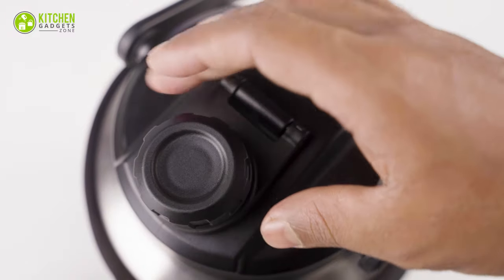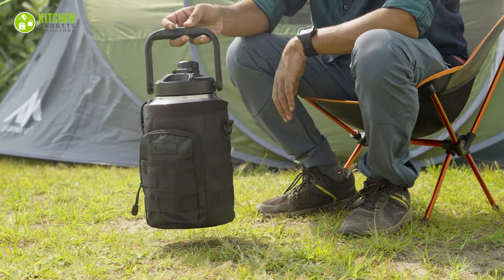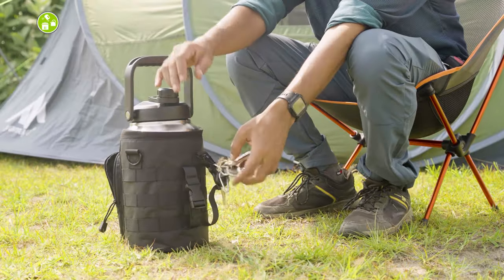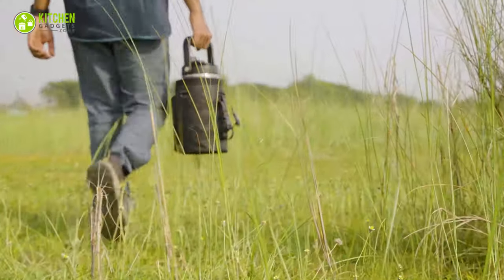No need to fret about condensation either. With its effortless pouring cap and built-in handle, it's perfect for wild escapades. The rugged carrying bag with pockets for essentials and a comfy strap ensures easy handling on your culinary outdoor journey.